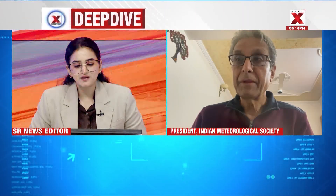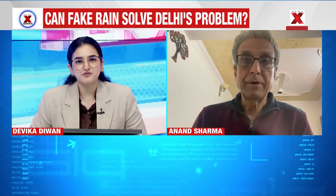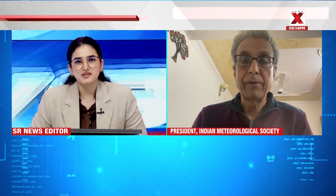The government is saying that IIT Kanpur has the technology — let us see what happens. They are trying. Mr. Sharma, one last question: what can be a negative cost of this interference with natural processes?